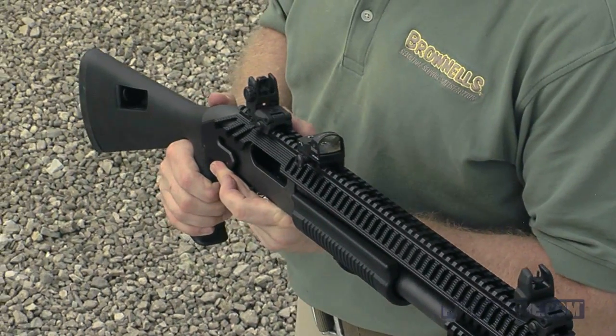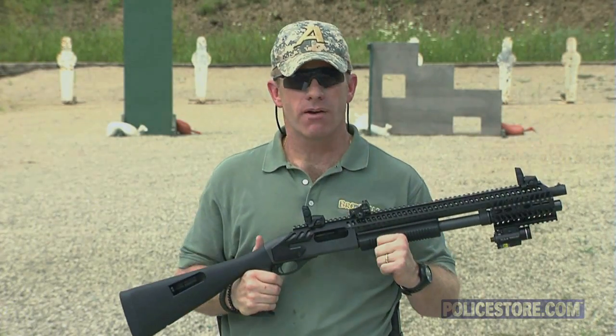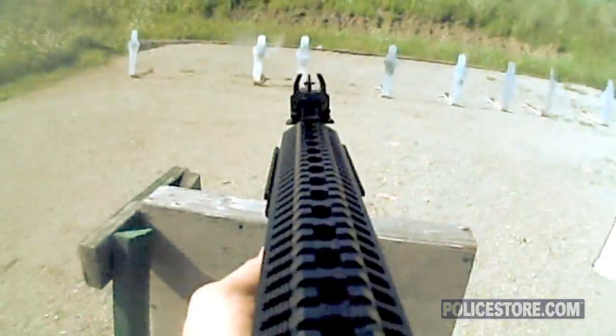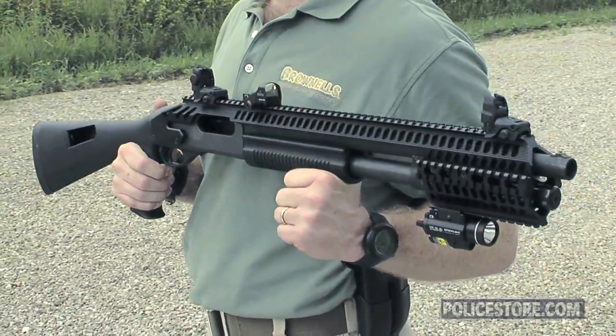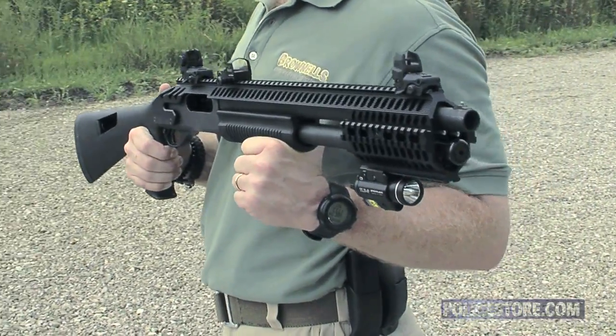With the attachment of flip-up iron sights you can achieve greater accuracy over longer distances. This advantage allows you to quickly switch from buckshot to slug for longer distances where you might normally fall back to your carbine or your rifle.